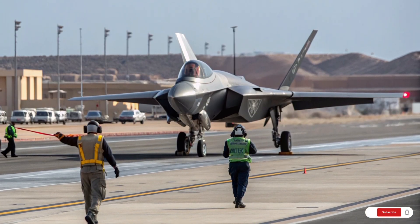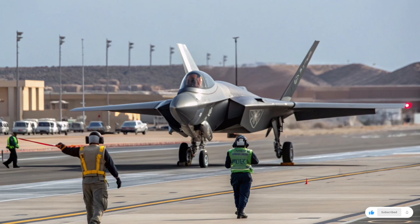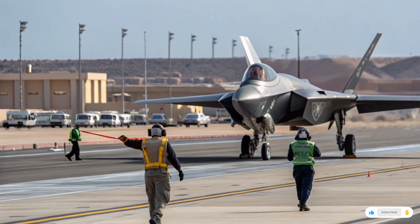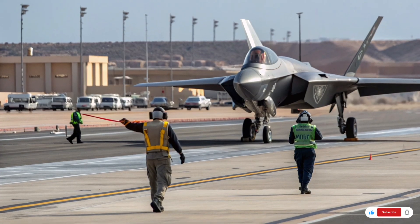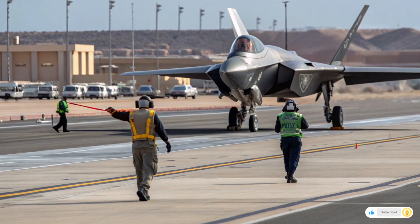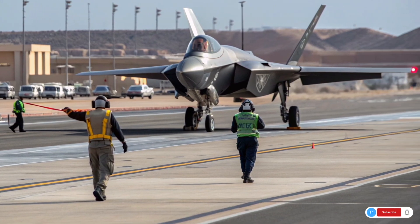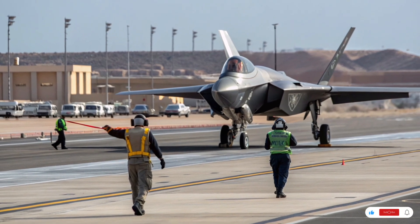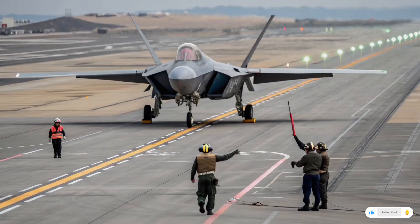The price of the F-15EX is also significantly higher, coming in at roughly 90 million dollars per aircraft, and when you factor in long-term sustainment, that number balloons much further. Yet the Air Force believes it is worth it because the F-15EX can carry heavier weapons than the F-35 and has proven reliability.